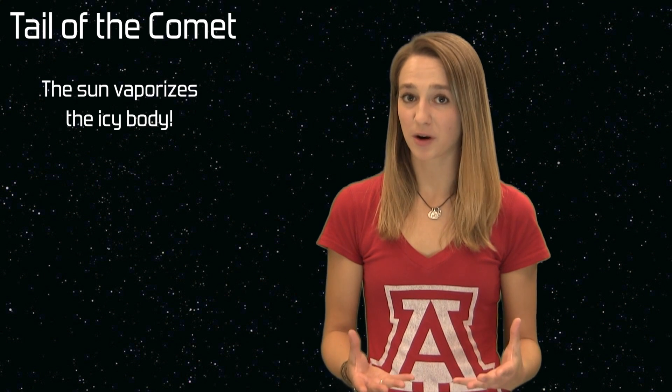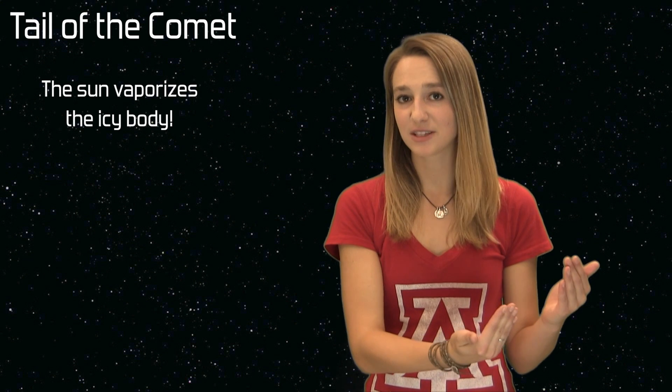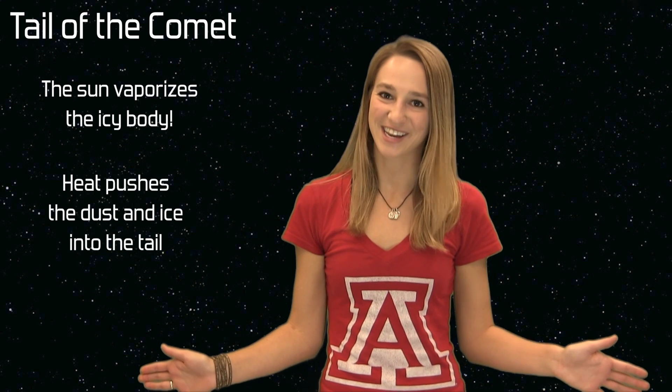The tail or streak of light we see associated with the comet is actually the icy body being vaporized by the sun. As I mentioned before, the orbit of a comet is very elliptical. As it reaches the side of its ellipse that's closer to the sun, it starts to succumb to the heat. As the heat boils away the dust and the ice, the sunlight illuminates the coma. The dust and the ice are pushed into the tail of the comet, creating a beautiful streak of light.